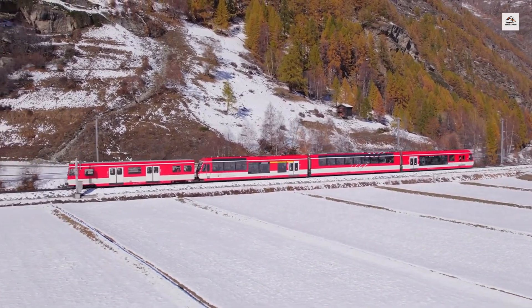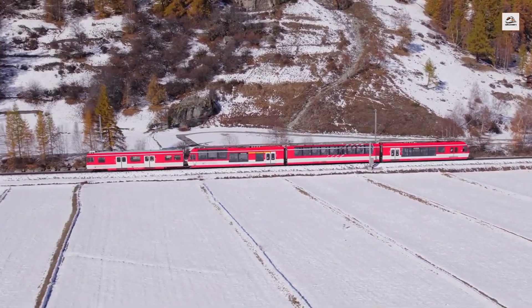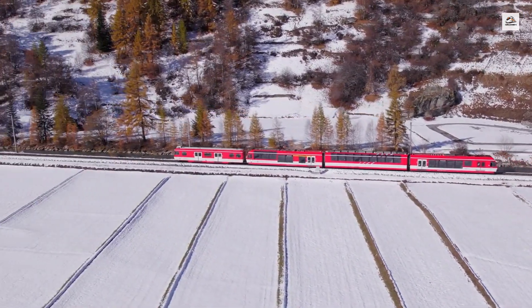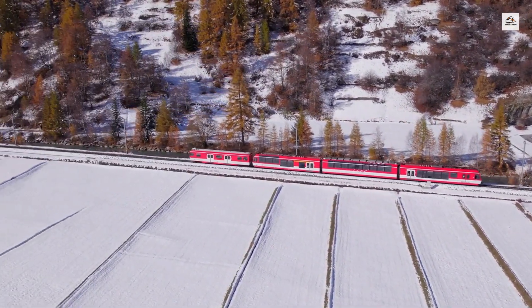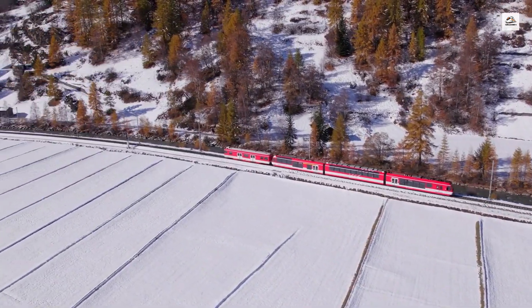Nestled in the heart of the Alps, the Martigny to Chamonix train journey is one of Europe's most breathtaking railway experiences. But there's more to this route than just stunning scenery. Today, we're diving into the lesser-known facts about this iconic train ride that connects Switzerland to France.